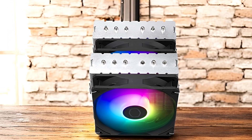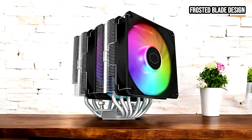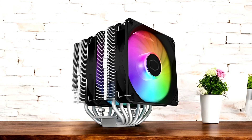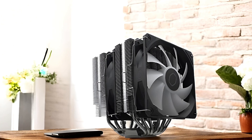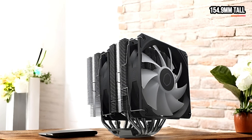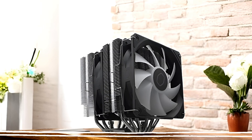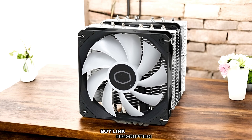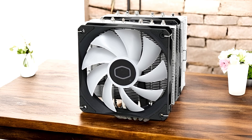This means you can find the perfect balance between noise levels and cooling performance, tailoring the system to your specific needs. For those who appreciate aesthetics, the cooler's frosted blade design enhances the dispersion of ARGB lighting, creating a vibrant, customizable lighting effect. Standing at 154.9mm tall, it offers excellent performance while maintaining wide chassis compatibility, ensuring it can fit into a variety of builds. The Cooler Master Hyper 620S is an ideal choice for users looking for a high-performance, aesthetically-pleasing cooling solution that doesn't compromise on either form or function.